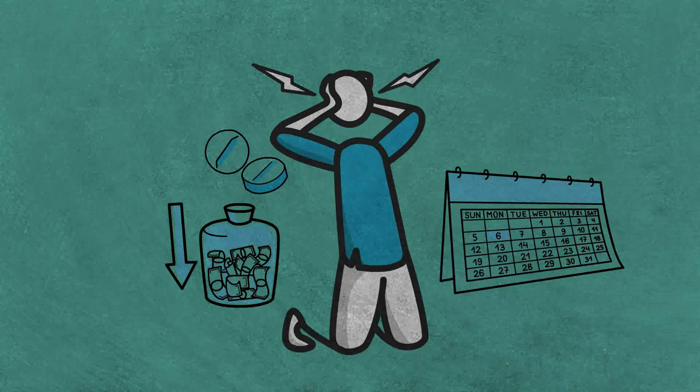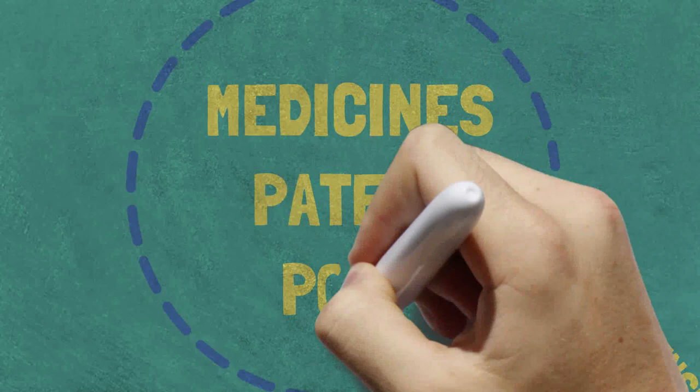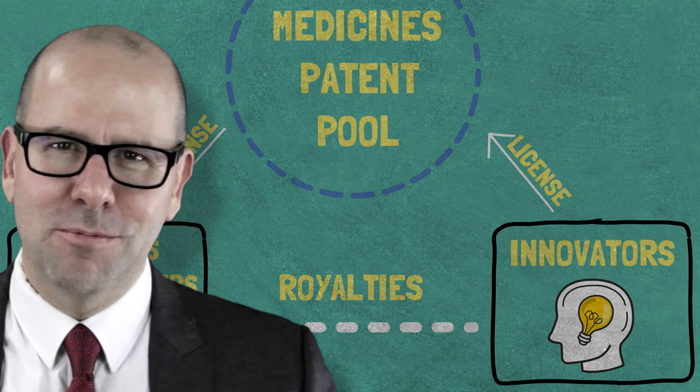Well, what do we do about all these problems? Let me introduce you to the Medicines Patent Pool. How it works is the innovators go into a licensing agreement with the Medicines Patent Pool. The Medicines Patent Pool then goes into sub-licensing agreements with generics manufacturers in low- and middle-income countries. What we get is competition amongst multiple manufacturers, and this causes the price of the drugs to go down and increases supply security in those countries.